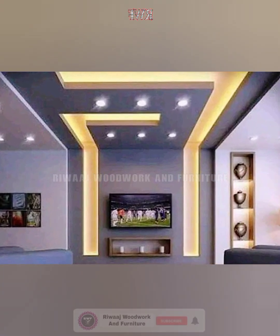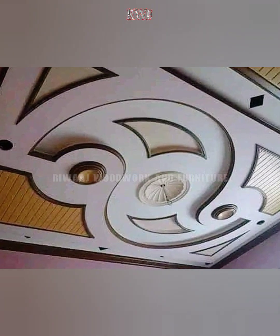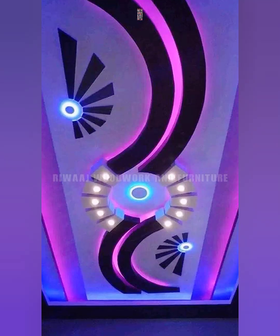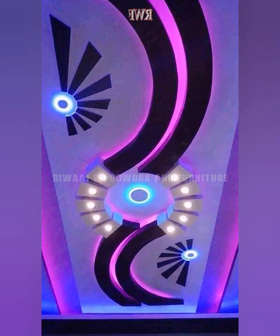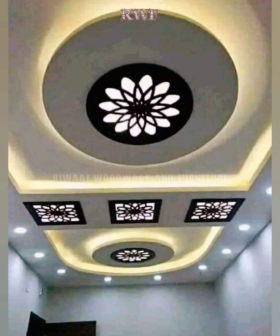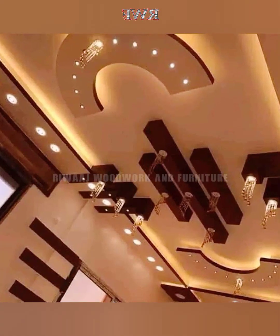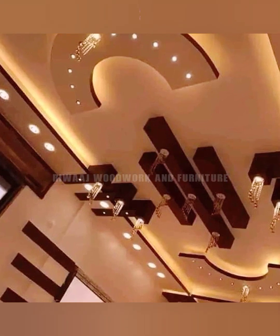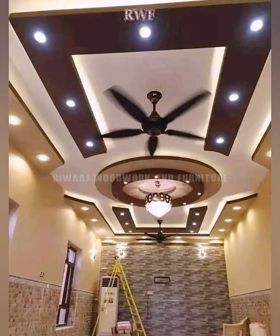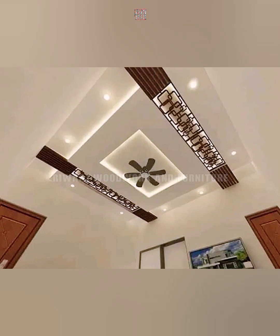Hello friends, welcome to Rivage Woodwork and Furniture YouTube channel. In this channel you can watch latest interior and exterior design ideas for your home. This is a new video where I'm going to show you modern fall ceiling design ideas for your home. If you are new here, please subscribe to my YouTube channel, like and share this video with your friends. Thank you.